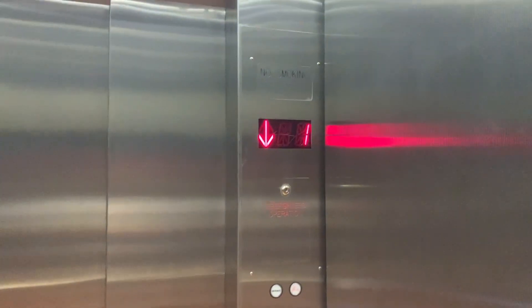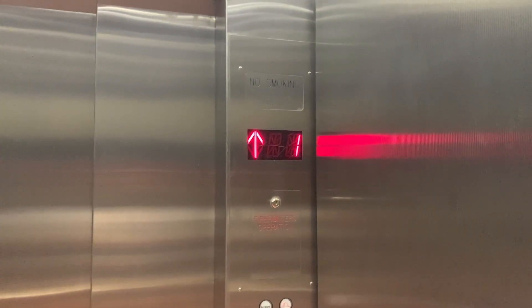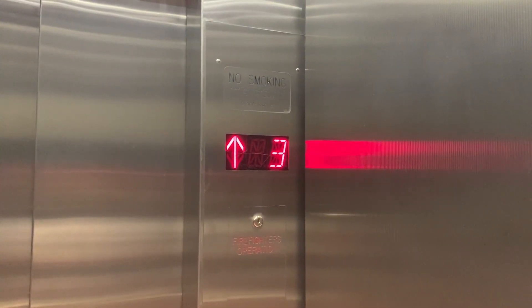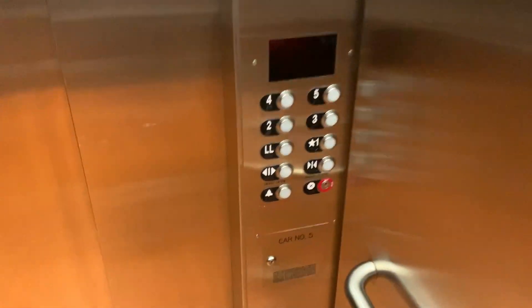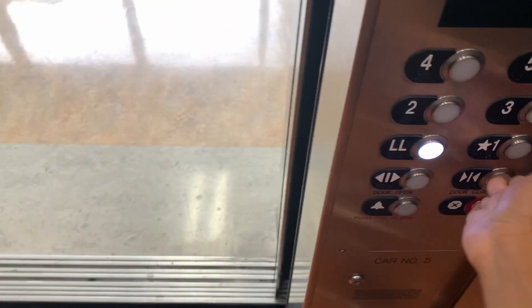This thing is a lot narrower than the other ones. Look at the COP — it's like smooshed in here. Oh wow. We'll come back up here; let's go to lower level and switch.